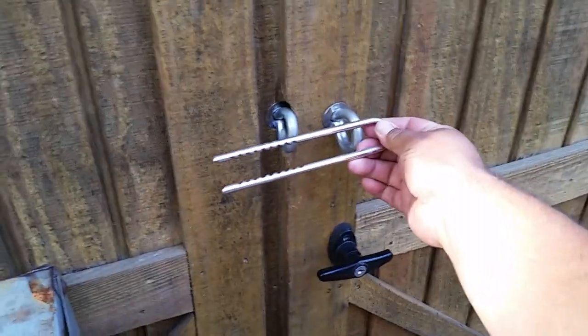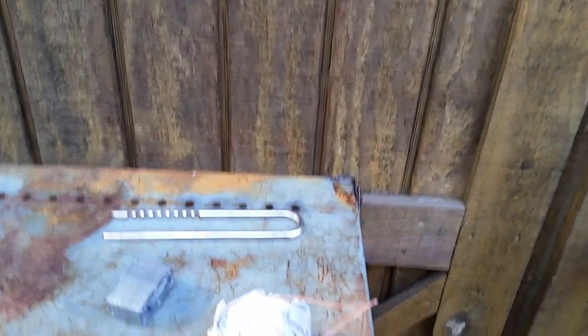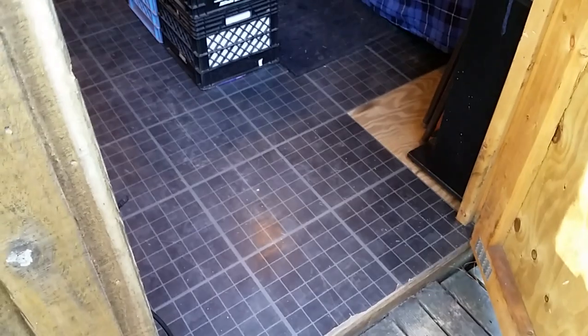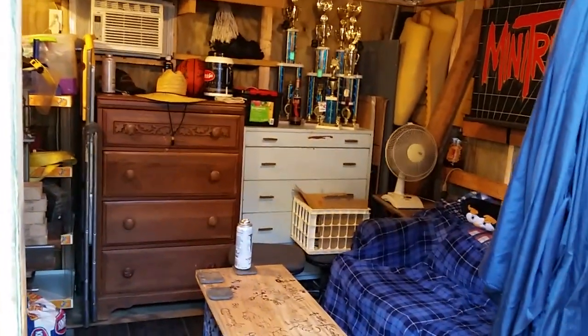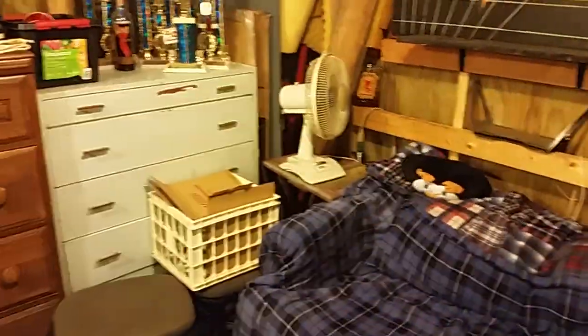I added these bolts so that when I'm gone I can slide a lock through — it's just a little extra deterrent. As soon as you come in, I started putting the floor in but I haven't finished yet. I've got a little bit of floor covering down and I've put dressers in here for storage because they don't take up much space.